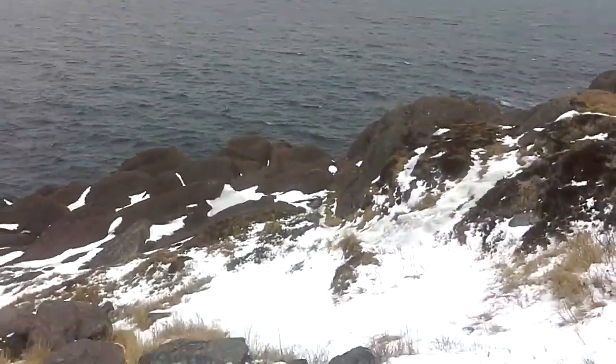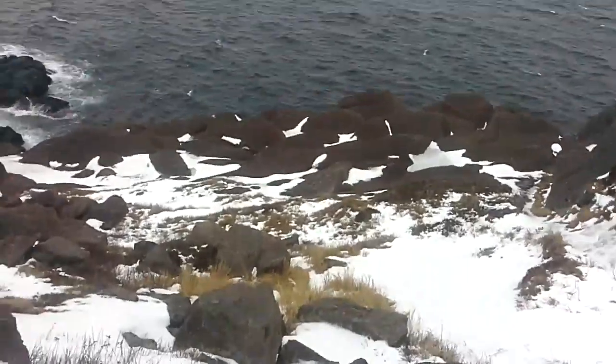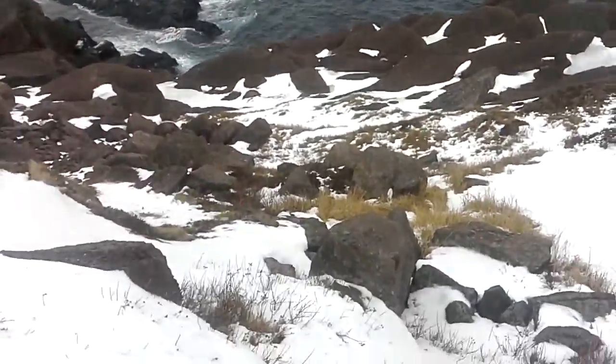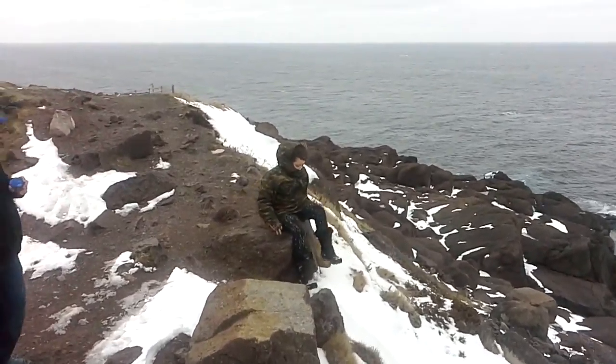Let's get a little bit of a look down over this actual embankment here — just absolutely crazy. There's my niece, the daredevil, sitting on the edge of the cliff.